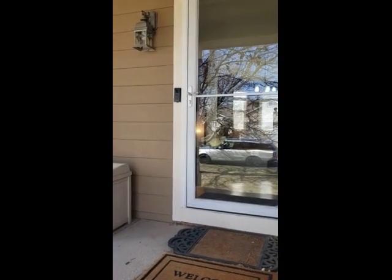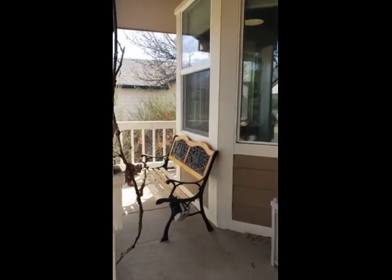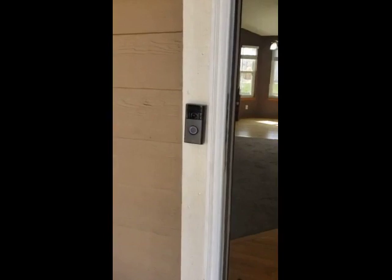Hi, so this is our video of 4022 East 133rd. From the front you have a nice covered porch. Looking at it onto the front, you have a Ring doorbell.